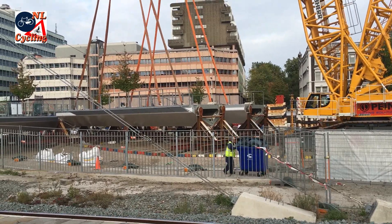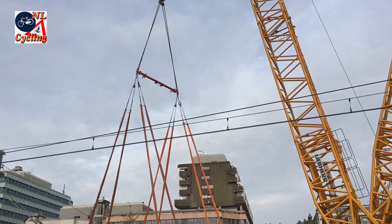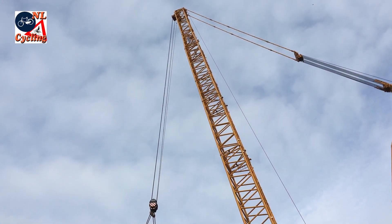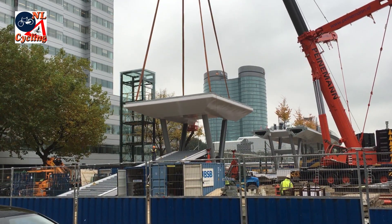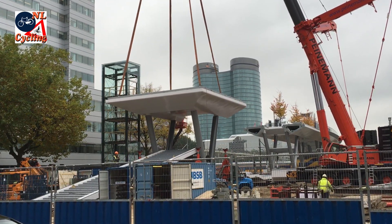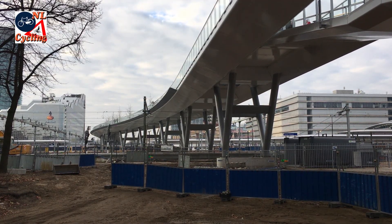The trees on those final bridge decks were already planted before they were in their final location. With these deck parts placed in late October, the bridge could be finished quickly. And it was opened on the 16th of December 2016.